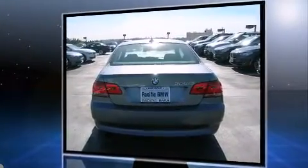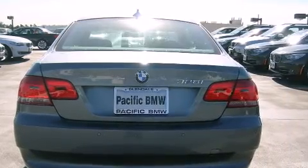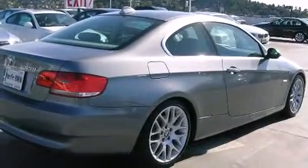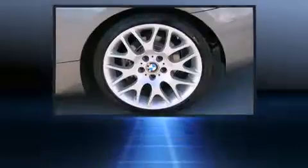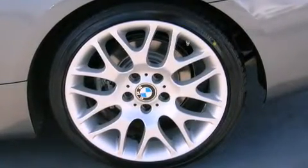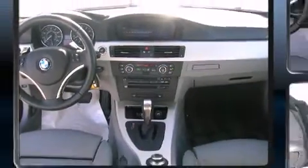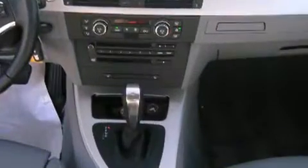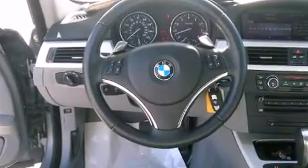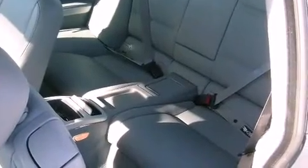BMW prioritized handling and performance with features such as one-touch window functionality, variably intermittent wipers, adjustable headrests in all seating positions, a trip computer, and cruise control. With high intensity discharge headlights illuminating your path, you'll always appreciate maximum visibility. For drivers who enjoy the natural environment, a power moonroof allows an infusion of fresh air.